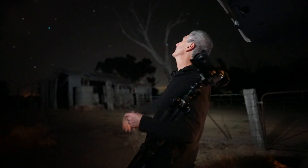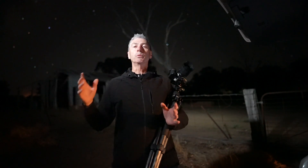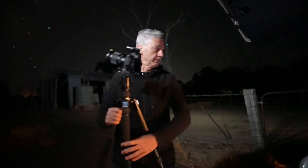Yeah, it looks good up there. Milky Way, Galactic Core — what more would you want? All right, let's get into it.